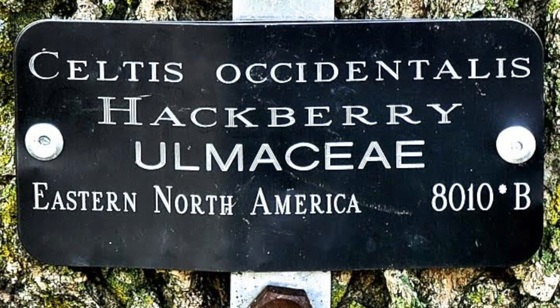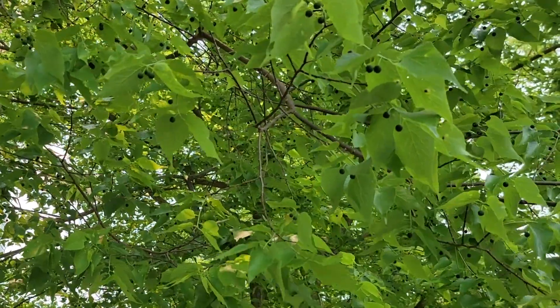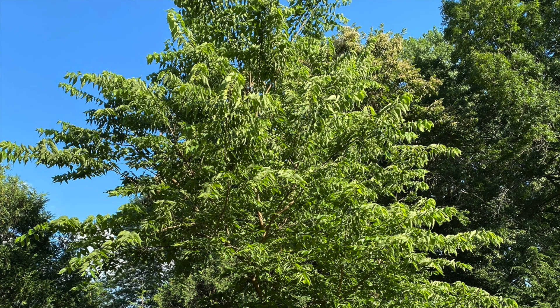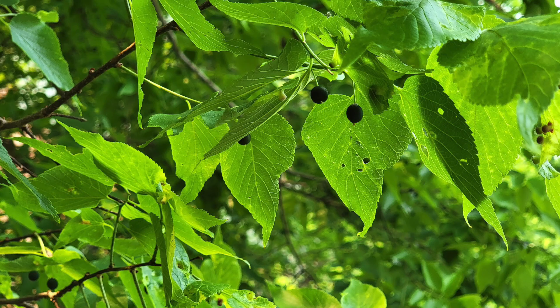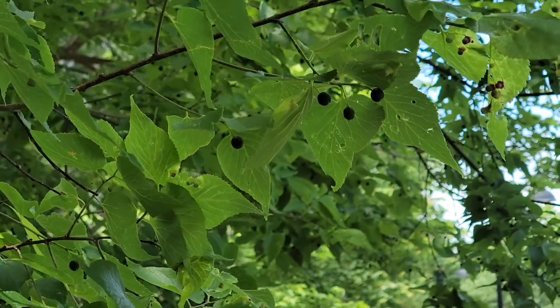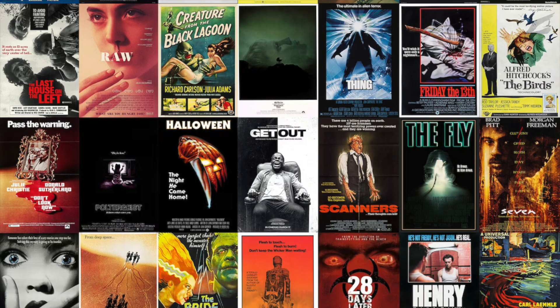I'd heard about hackberry trees, but never encountered any until I saw one on a college campus with an identification tag. It's not common where I live, so I was pleased to find this growing nearby. I probably walked by it many times until I saw berries on it and wondered if they were edible. Perhaps this tree may be overlooked because of its unappealing name, hackberry, which makes me think of those slasher movies.